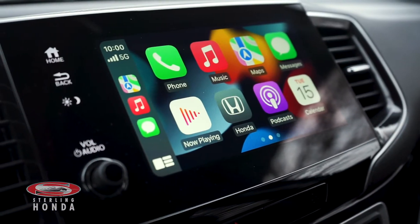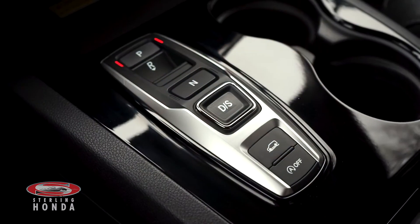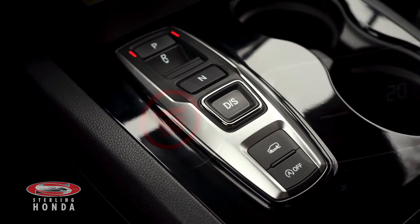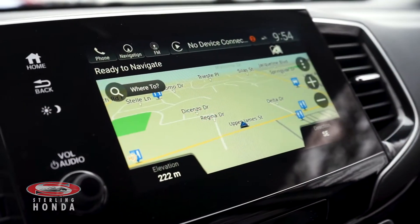More features you can enjoy include a touchscreen stereo system with Apple CarPlay and Android Auto, an automatic transmission, keyless entry and a push-to-start button, and built-in navigation.